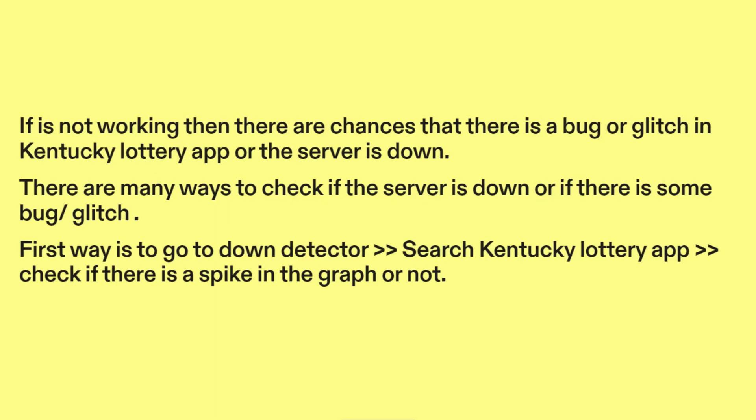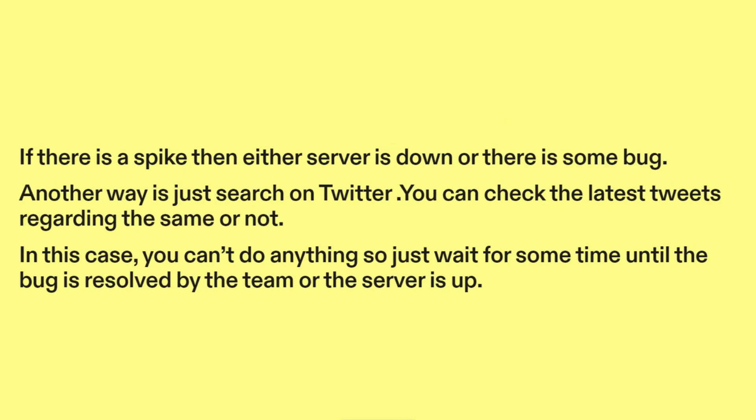If it's not working, there are chances that there is a bug or glitch in the Kentucky Lottery app, or the server is down. There are many ways to check this. The first way is to go to Downdetector, search Kentucky Lottery app, and check if there is a spike in the graph. If there is a spike, then either the server is down or there is some bug.